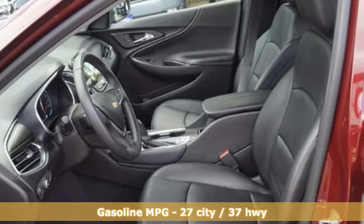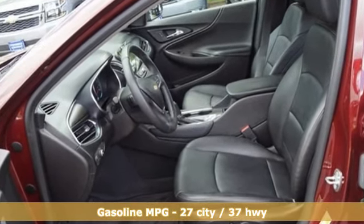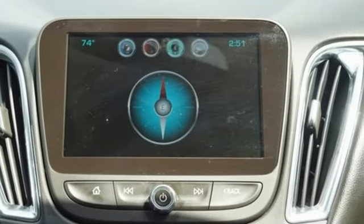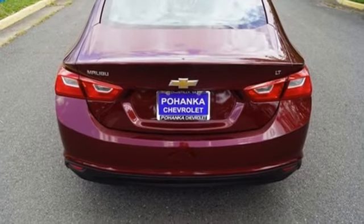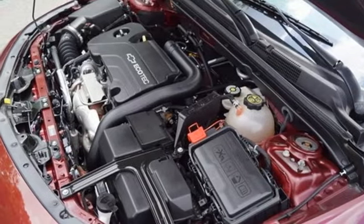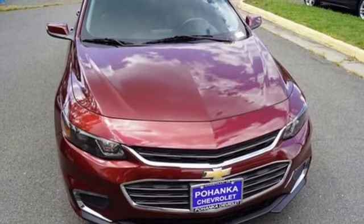Streaming audio, doors and push button start proximity key, front heated leather bucket seats, auto dimming rear view mirror, smartphone wireless charging, air conditioning, turbo inline 4-cylinder engine, active grille shutters, gas pressurized shocks, and power heated mirrors.